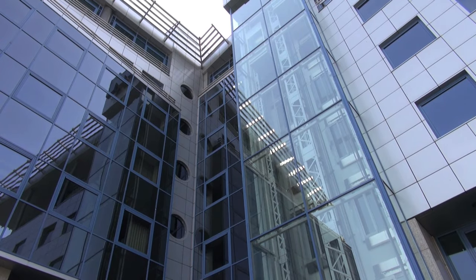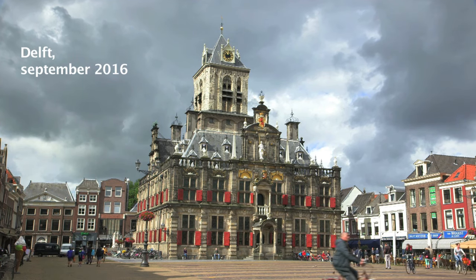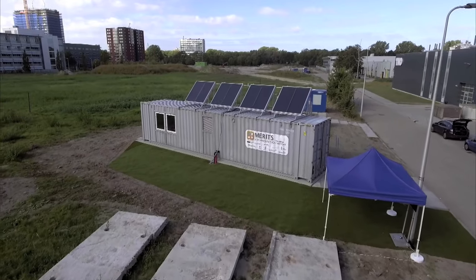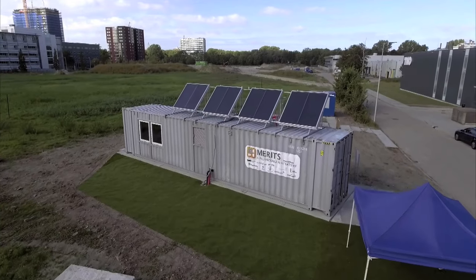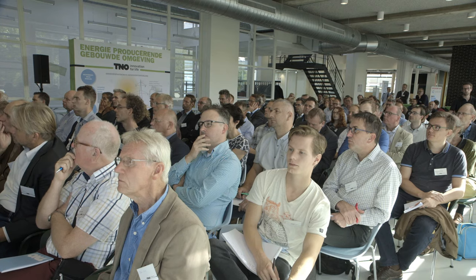For the first time, we will see how the full demonstrator is being used in real life. This breakthrough technology was finally presented in Delft, the Netherlands, during a symposium hosted by the coordinator of the Meritz project, TNO. I've really had the honor to coordinate the 7th Framework Programme Meritz. And you did an outstanding job — I want to thank you for the effort that you made.